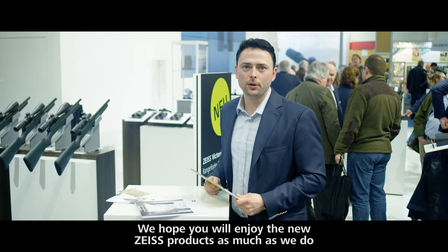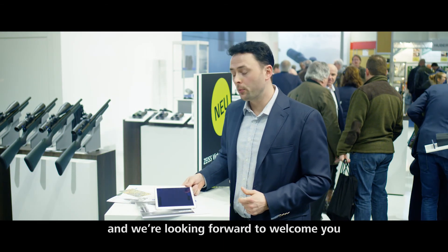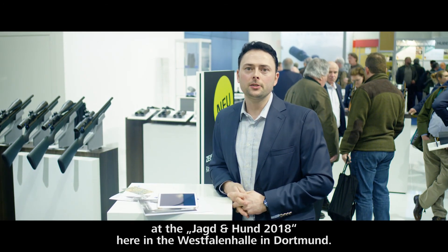We hope you will enjoy the new Zeiss products as much as we do, and we are looking forward to welcoming you at the Jagd & Hund 2018 here in the Westfalenhalle in Dortmund.